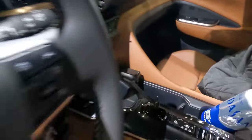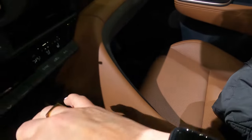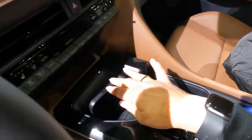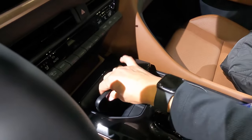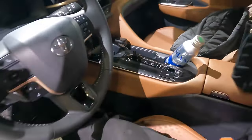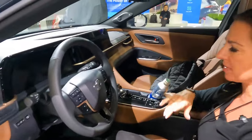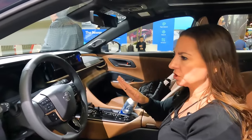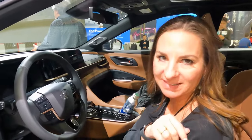The wireless charging slot holds your phone in place, so for safety your phone's not going anywhere and it's charging wirelessly. Plus there are tons of USB-C chargers — I think there's three up front and three in the back. There's a lot of charging spots. Let me show you those cool back seats.